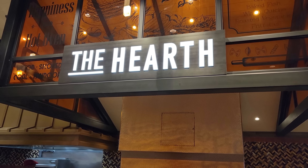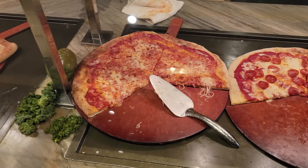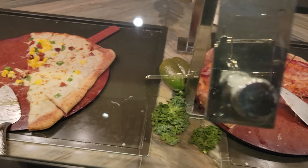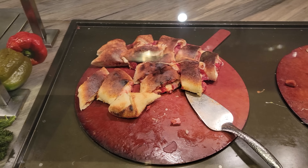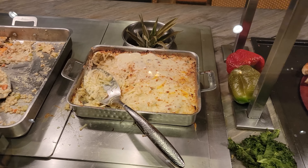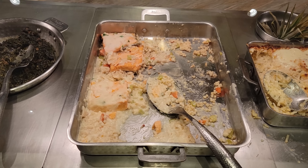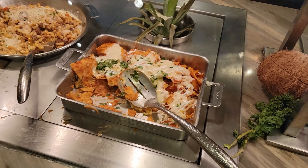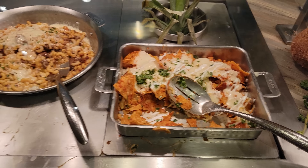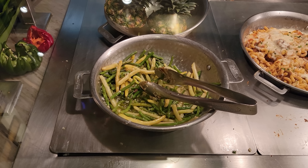Next up, the hearth section. We've got an omelet station over here. Then we've got pepperoni pizza along with cheese pizza, a breakfast pizza, and a breakfast stromboli. Truffle potato casserole — that looks really good. Roasted salmon and couscous. Looks like a spinach dish labeled squid luau. Got some chilaquiles here, baked pasta bolognese, and some sautéed green beans.